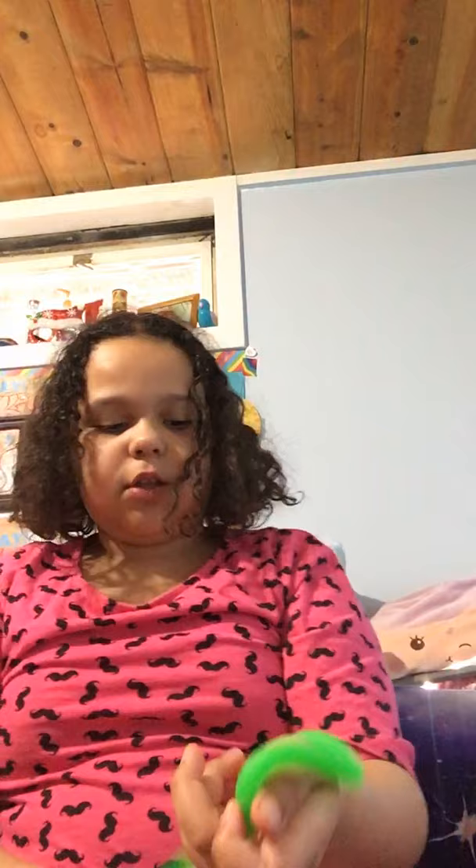We have two monkey noodles. This reminds me of the game where you pick the man's boogers and you try not to pull the wrong one. This reminds me of it — it's just so weird. And then we have this pink one.